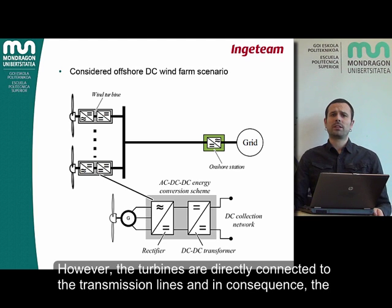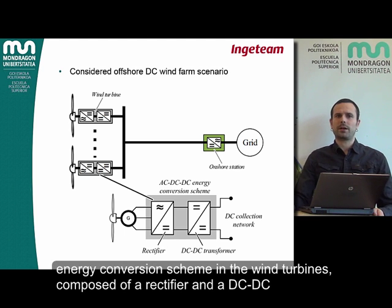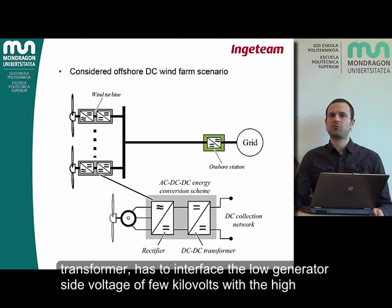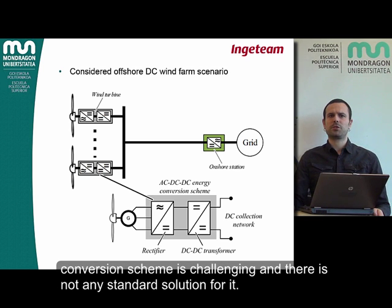However, the turbines are directly connected to the transmission lines, and in consequence the energy conversion scheme in the wind turbines — composed of a rectifier and a DC-DC transformer — has to interface the low generator-side voltage of a few kilovolts with a high transmission-side voltage of tens to hundreds of kilovolts. Therefore, the design of the energy conversion scheme is challenging and there is no standard solution for it.